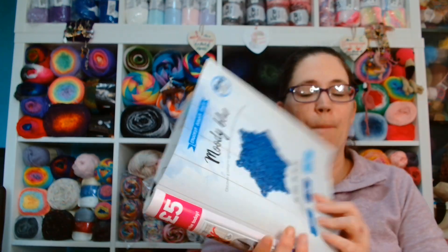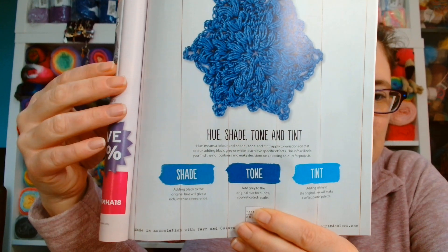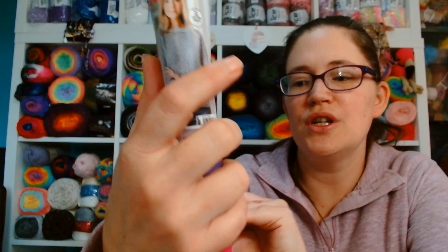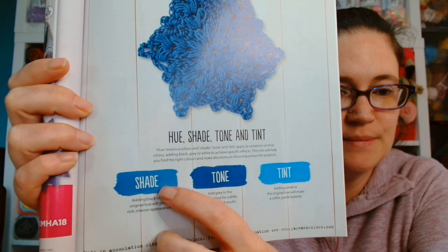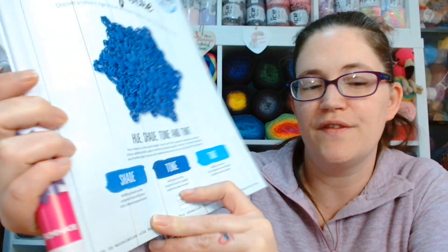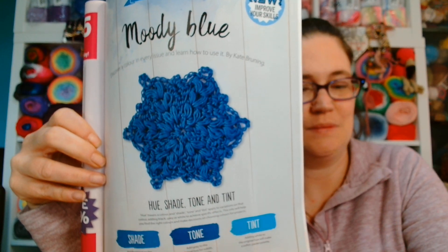Every issue they do a new improve your skills section - it's the crochet colour class. Last issue it was orange; this issue it is moody blue. It says discover a colour in every issue and learn how to use it by Kate Bruning. They go through hue, shade, tone and tint. Hue means a colour, and shade, tone and tint apply to variations on that colour - adding black, grey or white to achieve specific effects. Adding black to the original hue gives a rich, intense appearance; adding grey gives subtle, sophisticated results; and adding white will make a softer pastel palette.